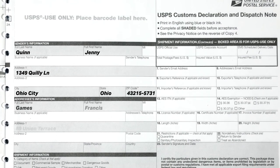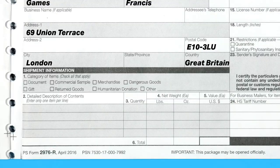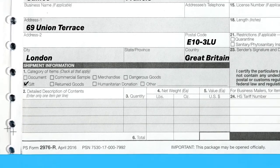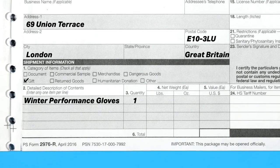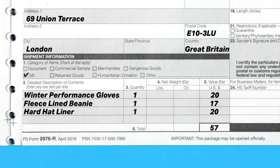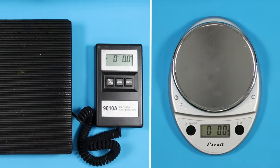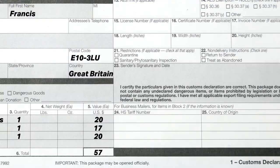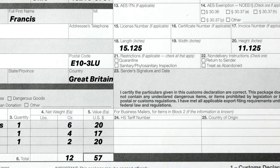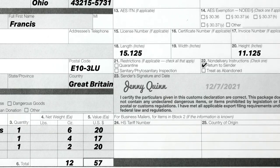Fill in your address and the recipient's address. For the shipment information box, check off what category fits your package, and list all items included with as much detail as possible. For example: one pair of winter performance gloves, a fleece-lined beanie, and a hard hat liner. Round up to the nearest dollar for each item's US value using your original receipt. Use a postal scale or kitchen scale to find the weight. You can also include the length and height of your package. In box 22, check off what you'd like done if your package can't be delivered — for example, returned to the sender. Lastly, sign your name with the date.